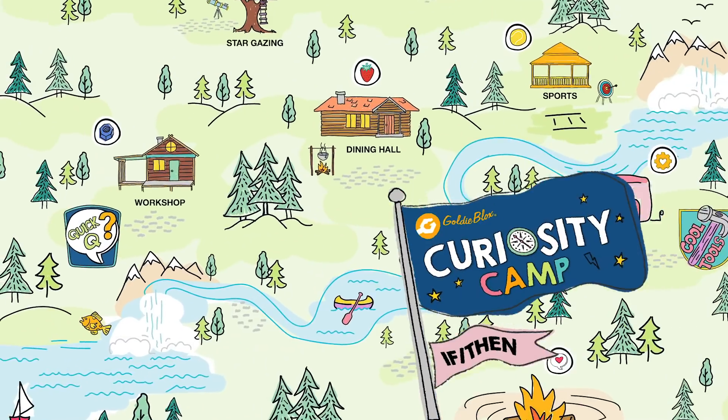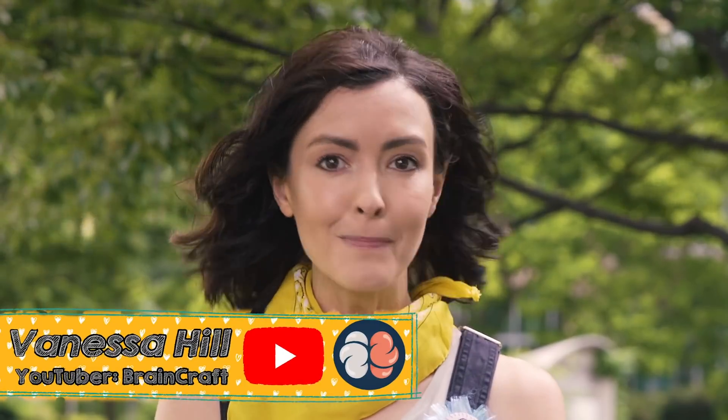This is Quick Q, and if you have a science or technology question, your camp guides have answers. I'm Vanessa from BrainCraft, and I'll be your camp guide today.